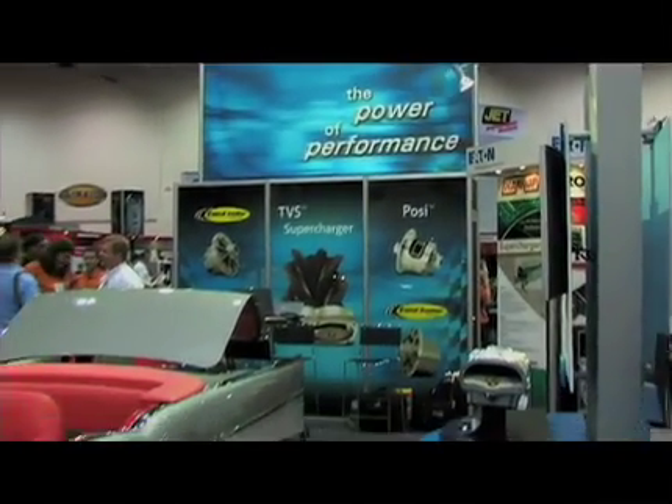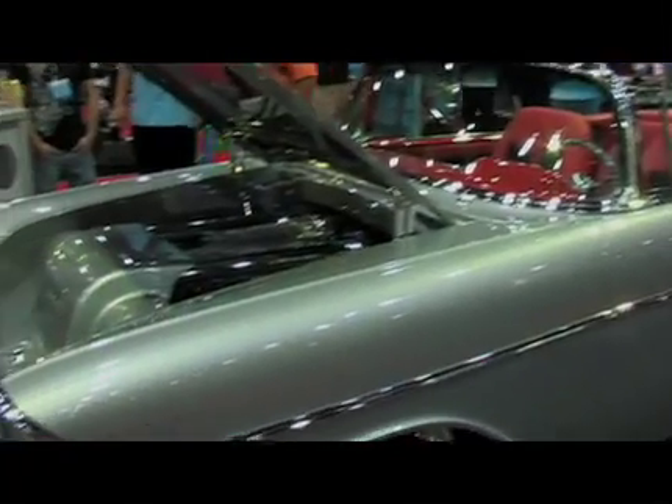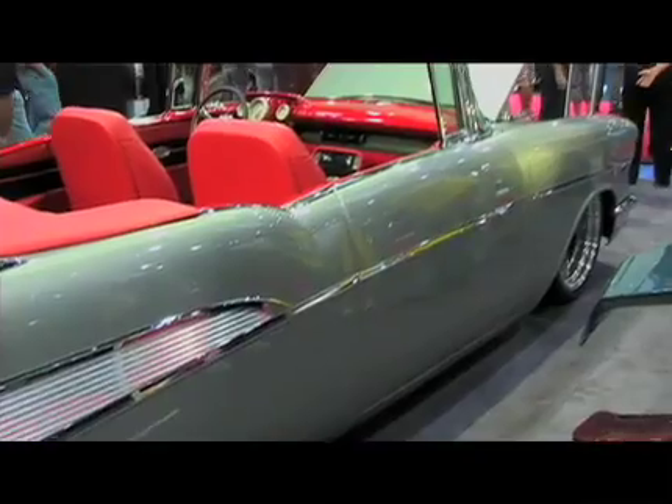It was at that time considered a performance car, muscle car type application, which back in those days was what the American auto industry was all about. Eaton Corporation developed that specifically for General Motors back then, and to this day it is still considered the historical standard for a historical restoration, the classic car customer, or anybody building any sort of a street-to-strip performance rod.